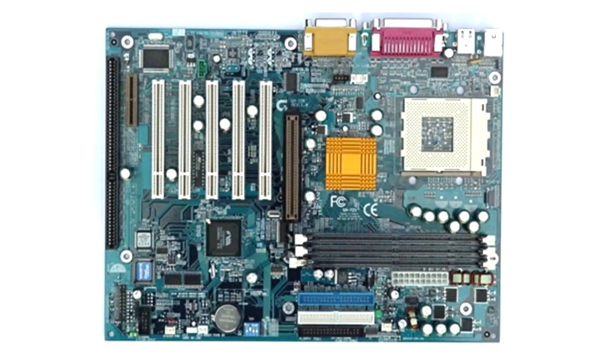Gigabyte GA-Z7X Motherboard for Socket A. At first — and at any other glance — this is an ordinary board. But at the time of its release, it was the first and only board with a blue PCB. All other boards from any manufacturer had the natural dirty yellow color of an unpainted PCB.